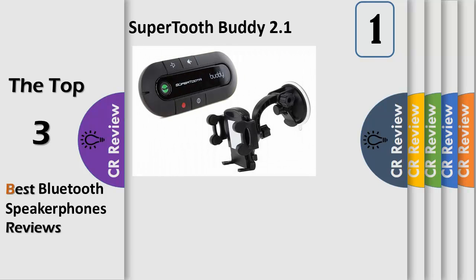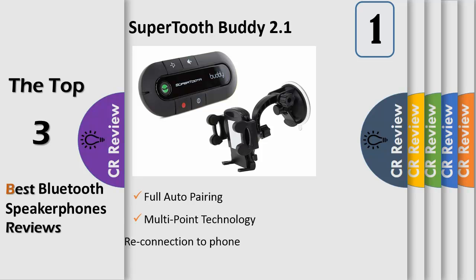Number 1. Full auto pairing multi-point technology includes device securing suction holder with adjustable grip and padded side supports, automatic reconnection to phone, 20 hours talk time, and 1000 hours standby time.